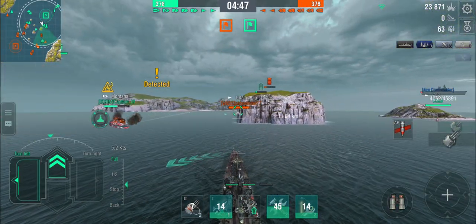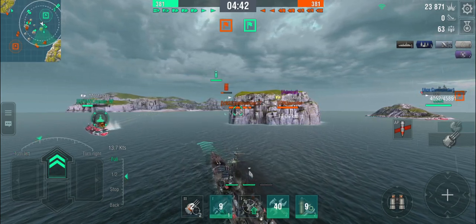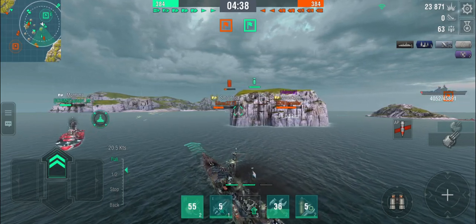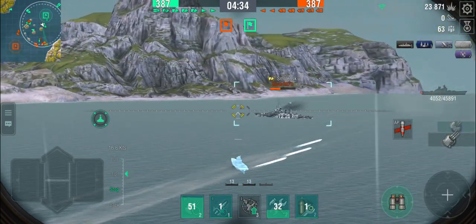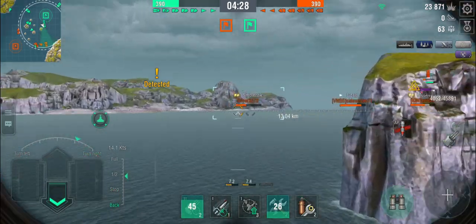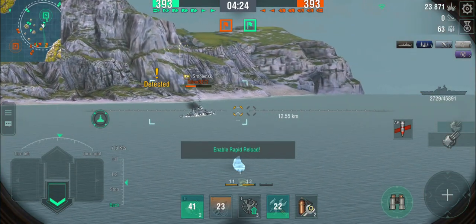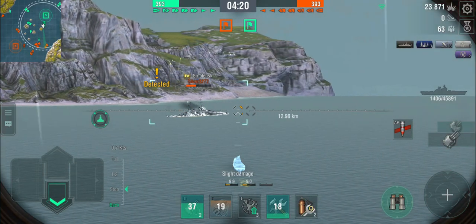Playing defensive here, hoping the rest of the team can get something done on the other side of the map. The Montana is rapidly running out of hit points. Waiting for a heal to come off cooldown. There's the Smolensk — that torpedo spread will probably miss; he was in a turn. The Smolensk is starting to open up on me again. You are not going to kill me, Mr. Smolensk.